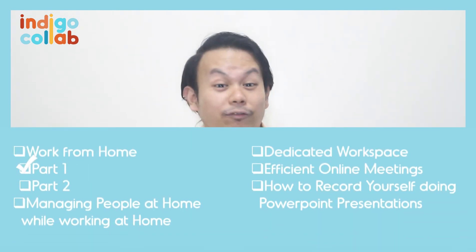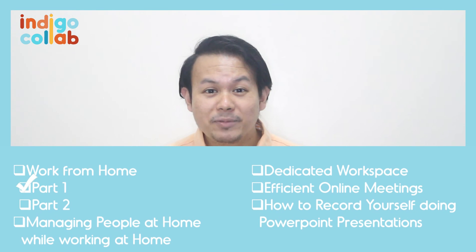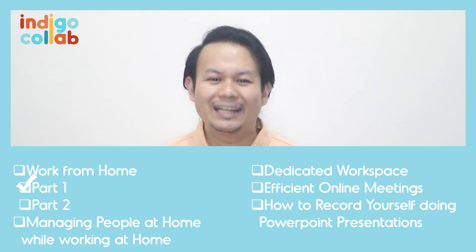Working from home has its advantages and disadvantages, but at the end of the day, it will be what you make out of it. Once again, this is Ken of Indigo CoLab. If you like this video and you want to know more tips, we have more in store for you — click on the link below.